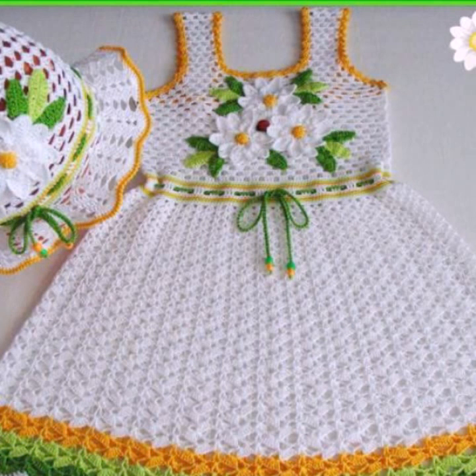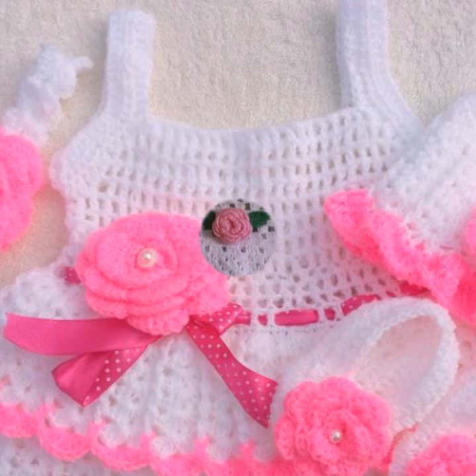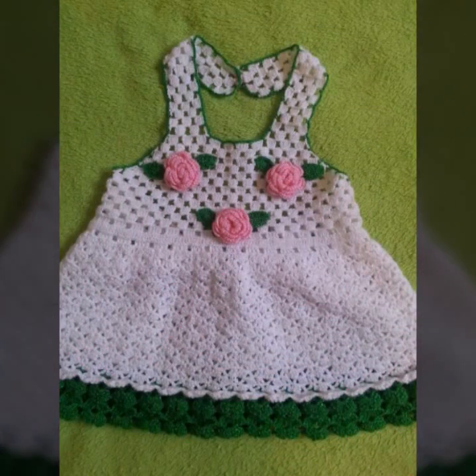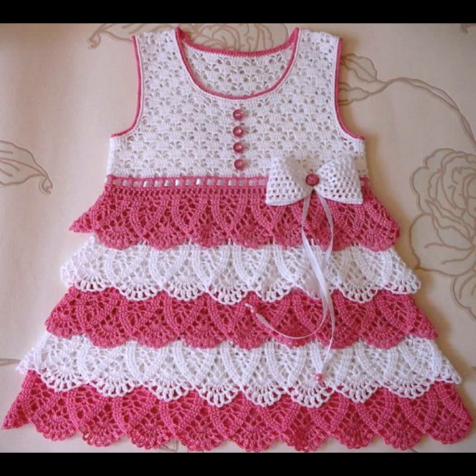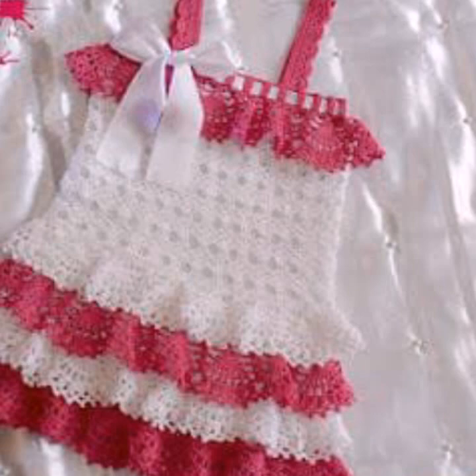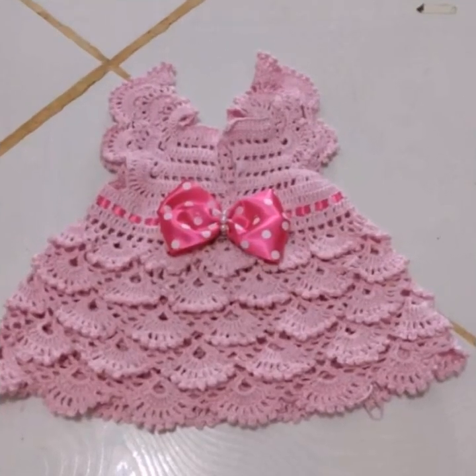If you want to buy these very beautiful frogs online, I will tell you some website names like AliExpress, ibiba.com, etsy.com, and Amazon. You can buy these very beautiful frogs on these websites easily at a very reasonable price, or visit your shopping mall or market for buying these very beautiful baby crochet frog designs.